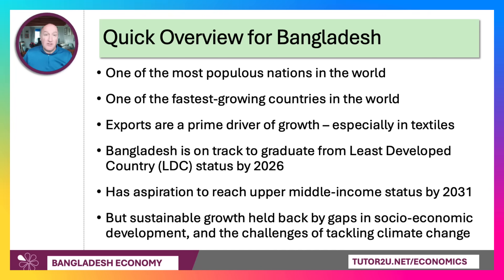Sustainable growth is a major issue for Bangladesh. It's held back by big gaps in social and economic development, and also critically by the challenges of tackling climate change. Bangladesh is one of the most vulnerable countries in the world to the impact of climate change, in particular cyclones and flooding.